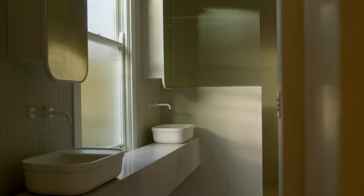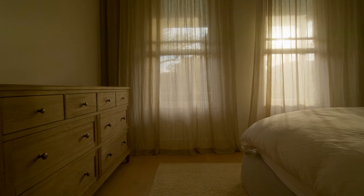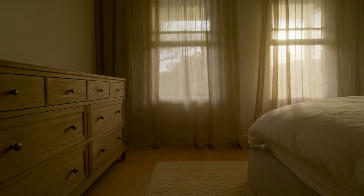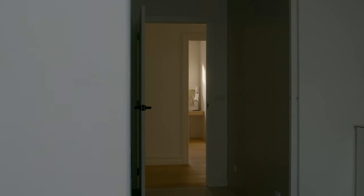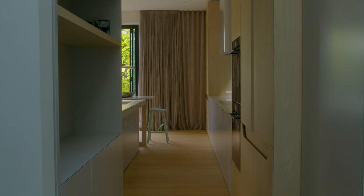Some of the signature design cues that we use are this feeling of a very calm space. We try to produce a really gentle, calm space for people to come home and just breathe in. Functionality is really important but we still want it to be beautiful — you can find that fine balance. You're enhancing people's well-being, and I think that's really important.